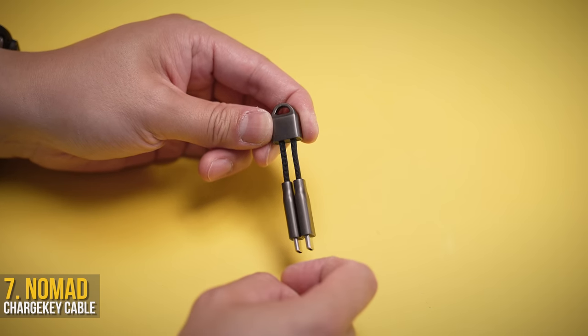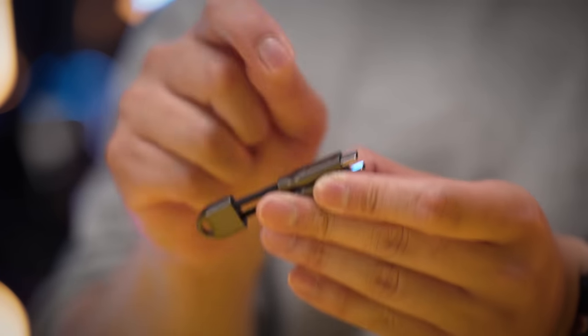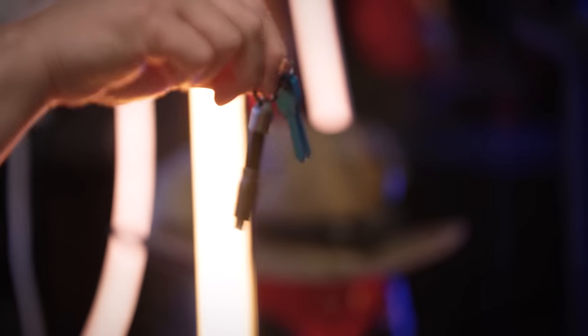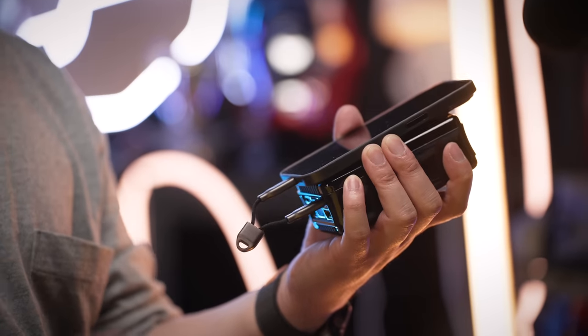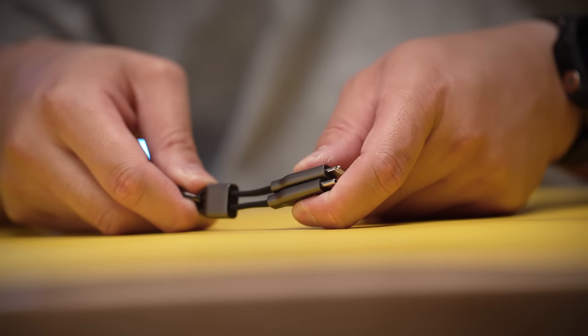I hate carrying cables — they're messy, break easily, and take up too much space. Thankfully we barely need them nowadays, but when we do, having the Nomad charge key sitting on my keychain or hanging from my bag is more than enough as a backup, whether for charging or uploading that assignment with two minutes left. It's tiny, built stronger than you are, and uses magnets to stay organized. What else can you ask for?